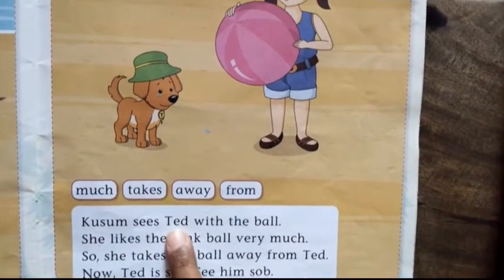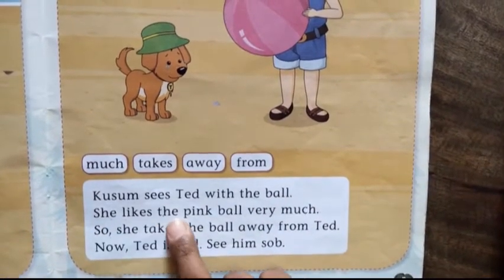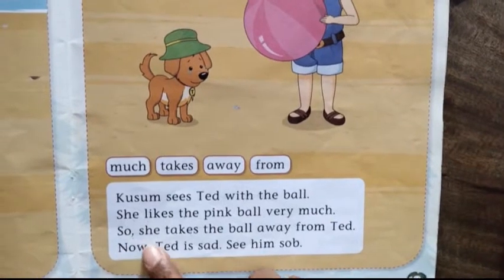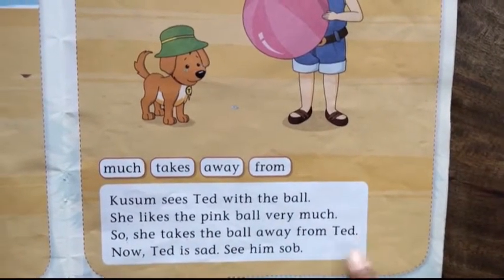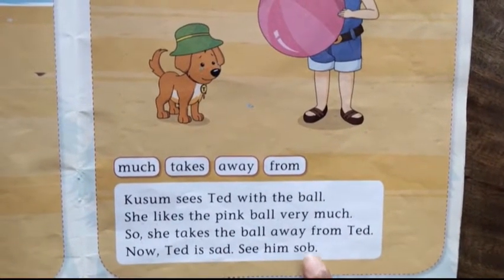Kusum sees Ted with the ball. She likes the pink ball very much, so she takes the ball away from Ted. Now Ted is sad. See him sob.